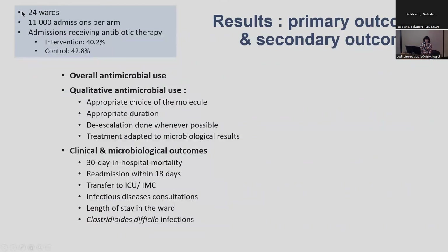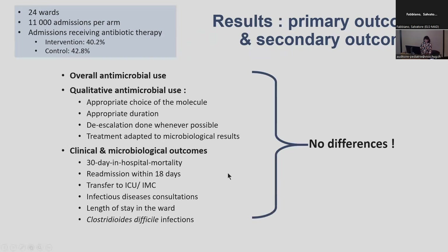Overall, we included 24 wards, more than 10,000 patients per arm, with about 40% of patients receiving at least one dose of antimicrobial in both arms. We assessed not only process outcomes but also clinical and microbiological outcomes. Unfortunately, there was no significant difference between the two arms, except for oral switch which was more frequently performed in the intervention group. However, every process outcome was still better performed in the intervention arm.